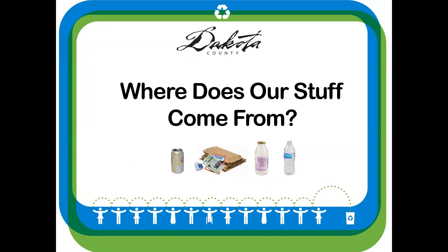Hi there, I'm Allie, a waste reduction and recycling educator with Dakota County. I love helping people have less waste and teaching them how to recycle more. Today we are going to talk about where our stuff comes from.